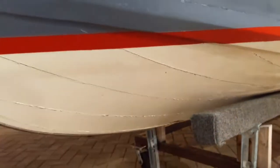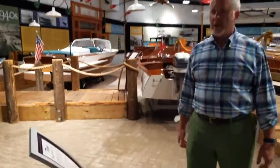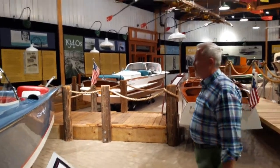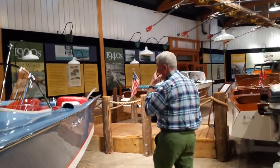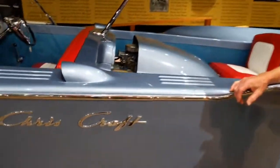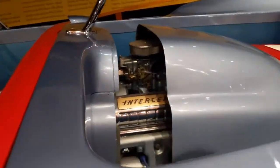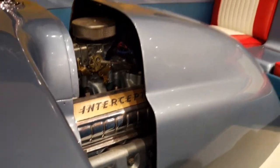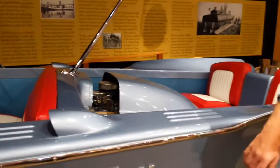These were built in 1958 and 1959 only, and they had some interesting engine options as well. This boat is equipped with a 215-horsepower Ford Interceptor, which is 312 cubic inches — the same engine block basis that was used in the Ford Thunderbird.